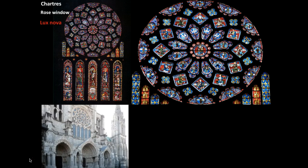The rose window — the Lux Nova — was paid for and dedicated by Louis IX, and the five lancets below were also a gift from him. The rose window is 42 feet in diameter, and the five descending lancet windows show the royal and priestly heritage of Mary and Jesus, through which the church itself derives its prestige.